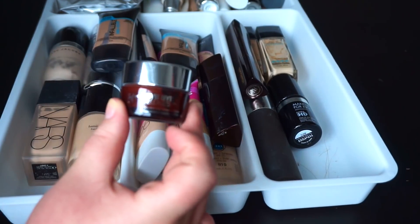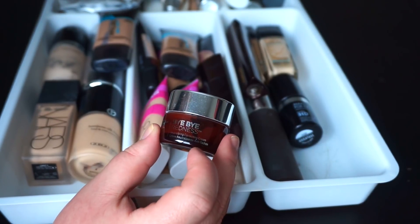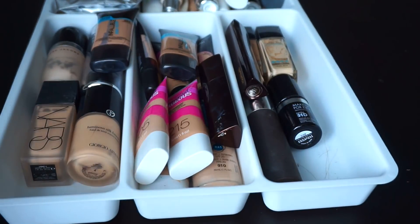Next is the IT Cosmetics Bye Bye Redness. I bought this forever ago with the intent of reviewing it, but I just haven't. It's literally untouched, so I'll hang on to that for now.